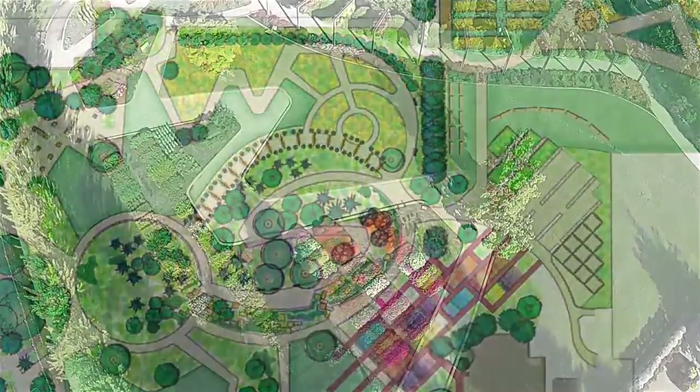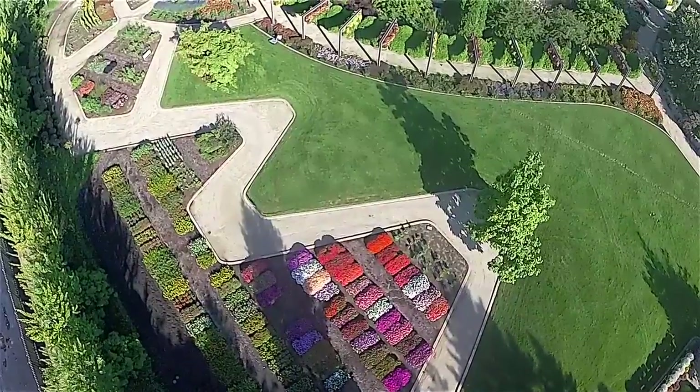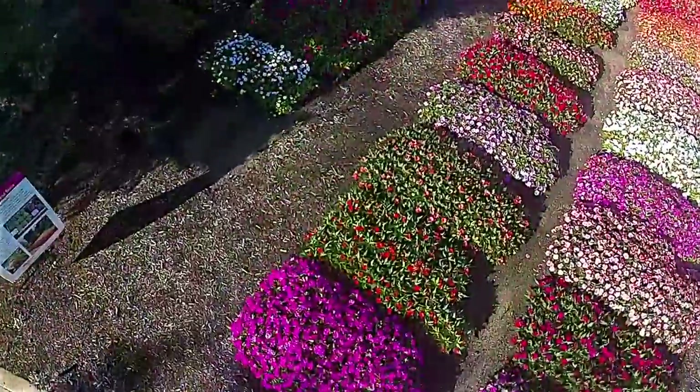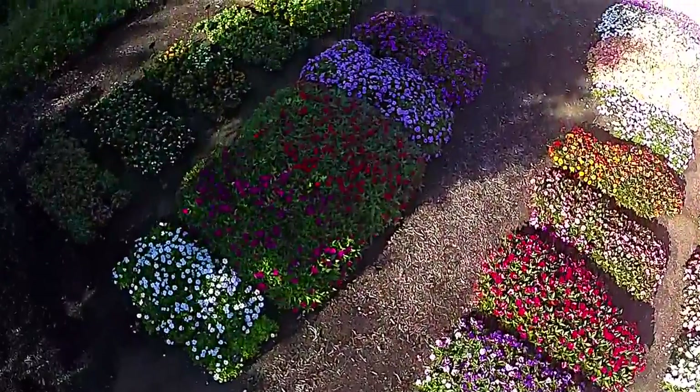Finally, because there just never seems to be enough space to garden, we've expanded our annual and vegetable comparisons and the All America Selections trial in the comparison garden extension at the south side of the garden.